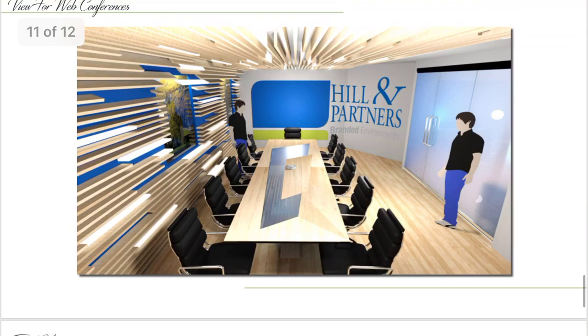Since web conferences are a very important part of Hill & Partners, I wanted to make it memorable for those web conferences. As you can see, the wood beam design follows the angle of the logo. The people on the conference calls will enjoy looking at the nice design and will also know who exactly they are talking to.